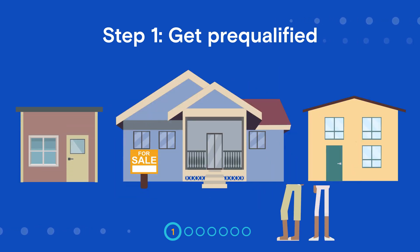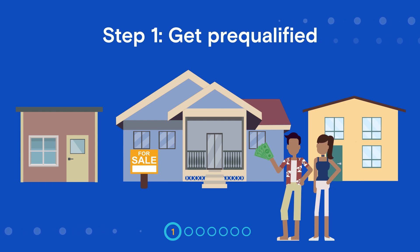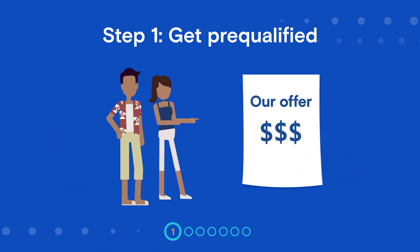Once you're pre-qualified and know how much money you can borrow to buy a home, you can shop with confidence and make a solid offer on a home you like. When the offer is accepted, you'll apply for a mortgage.